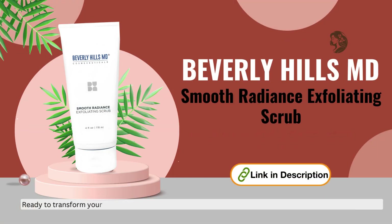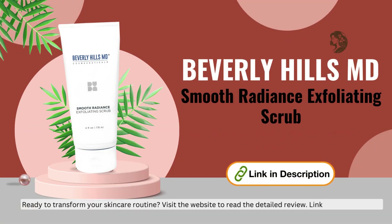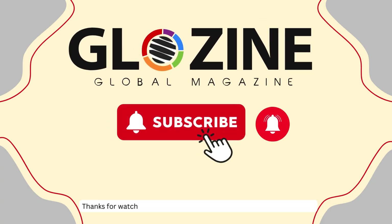Ready to transform your skincare routine? Visit the website to read the detailed review — link in the description. Thanks for watching, and remember to subscribe for more skincare tips.